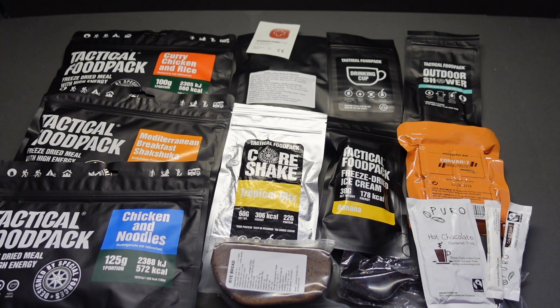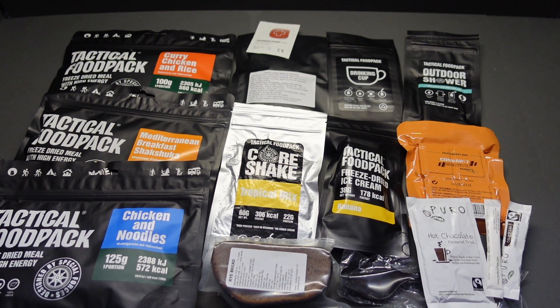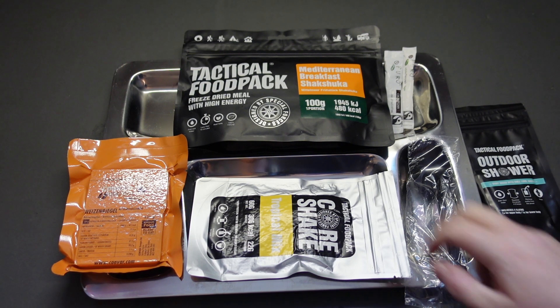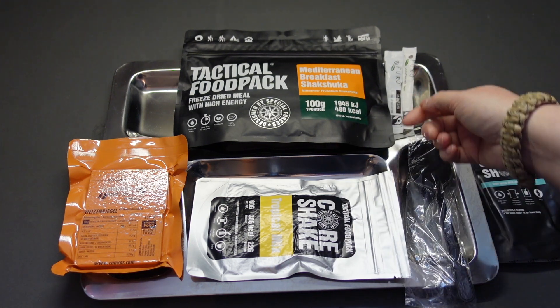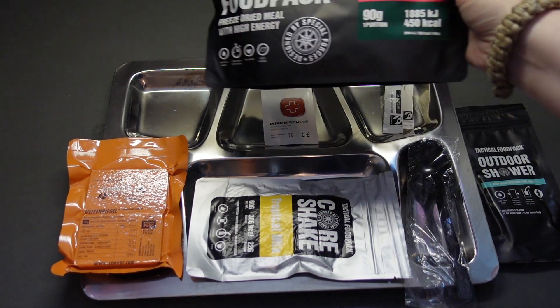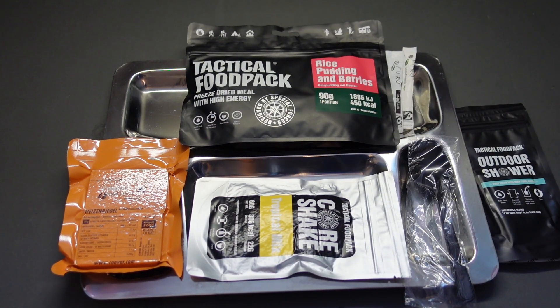We also have sugar and a disinfectant swab. That's the contents of the India tactical ration bag. Now the Mediterranean breakfast shakshuka contains rice, chickpeas, liquid egg, tomato, bell pepper, onion, spices, sugar, salt - and unfortunately feta cheese. I'm not going to prepare that one - I don't want to waste it - so I'm going to send it out to somebody else. As much as I do want to crack that open and show you, these are hard to come by.